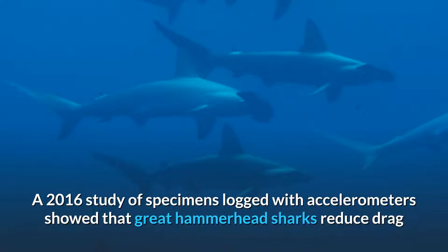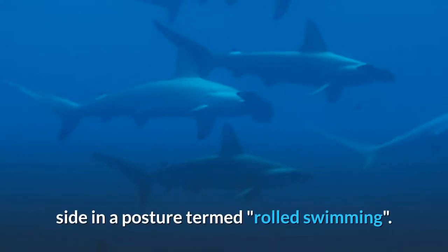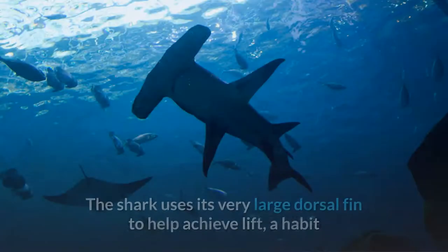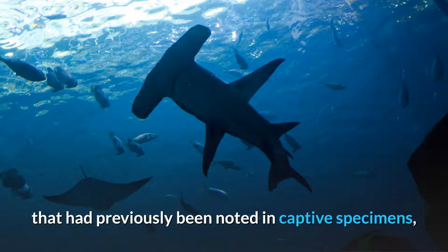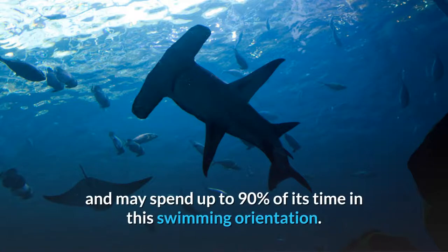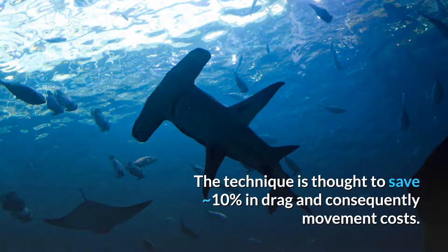A 2016 study of specimens logged with accelerometers showed that Great Hammerhead sharks reduce drag and lessen energy expenditure by swimming on their side in a posture termed rolled swimming. The shark uses its very large dorsal fin to help achieve lift, a habit previously noted in captive specimens, and may spend up to 90% of its time in this swimming orientation. The technique is thought to save approximately 10% in drag and consequently movement costs.